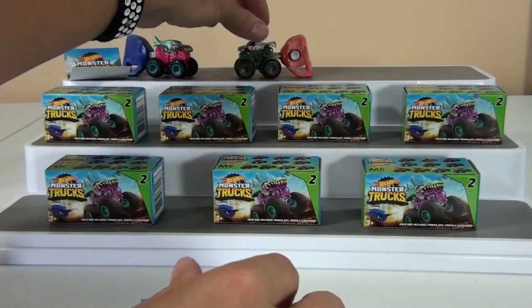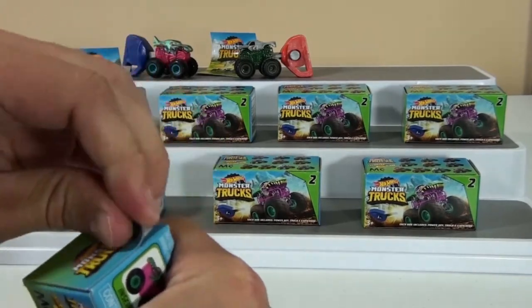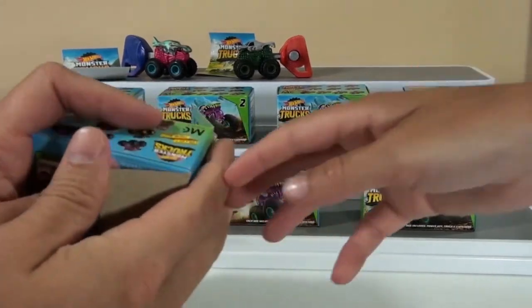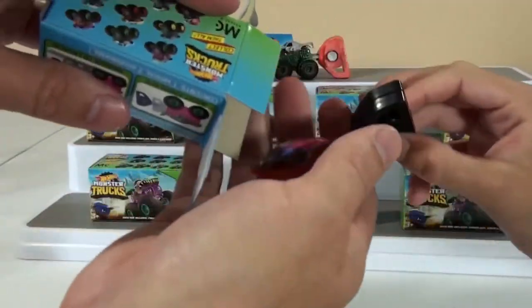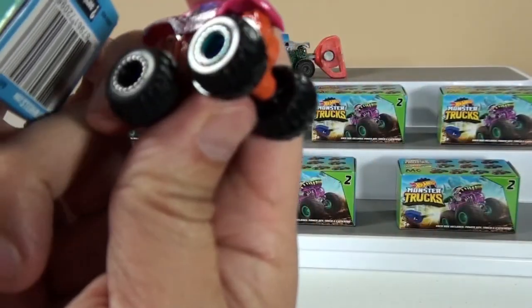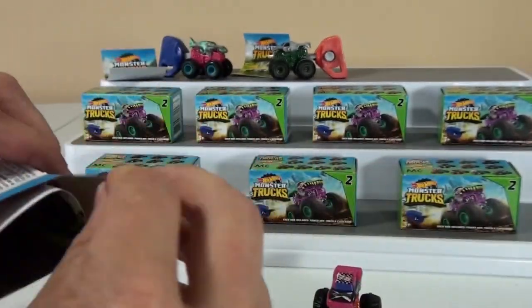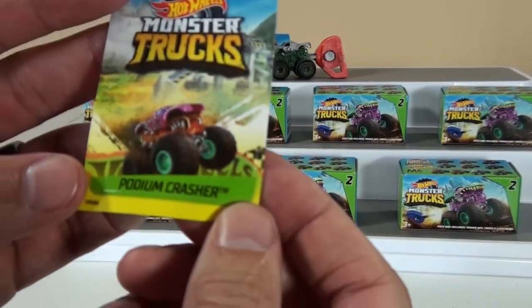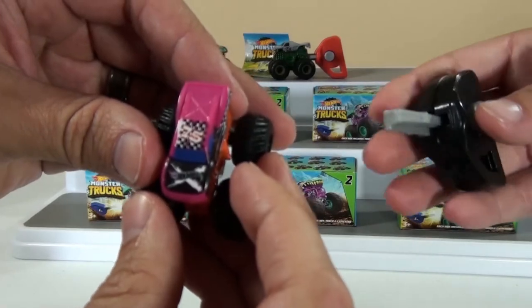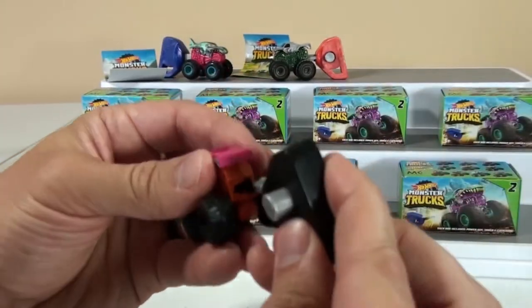Number 13 — lucky number 13! Pour it out. It's pink — it's the Podium Crasher. I like the orange on the bottom. It's got a black launcher.